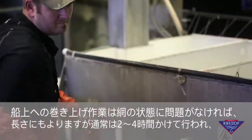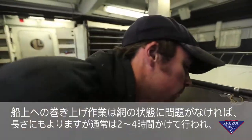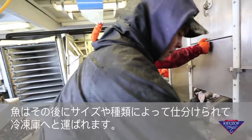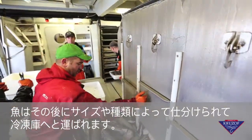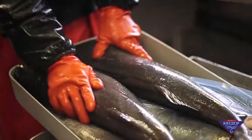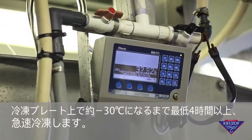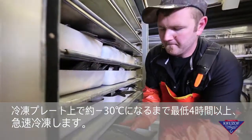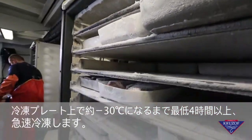After hauling the set aboard, which normally takes 2 to 4 hours depending on length and no hangups, it's time to pan up the fish per size and species and then load them in the freezer. The freezer plates contact with the panned fish and are left to flash freeze for at least 4 hours to a core temperature of minus 20 degrees Fahrenheit.